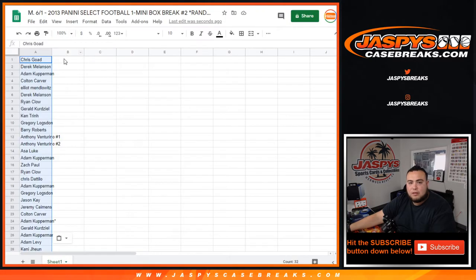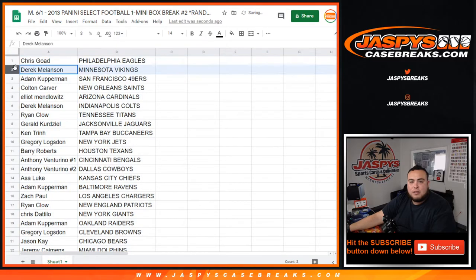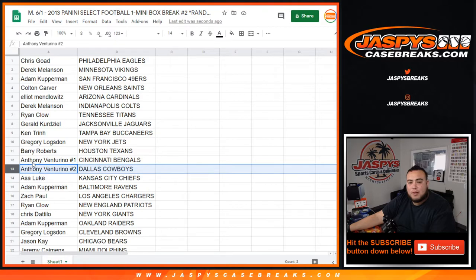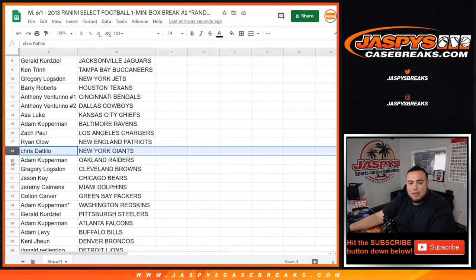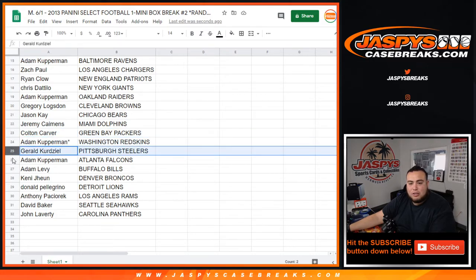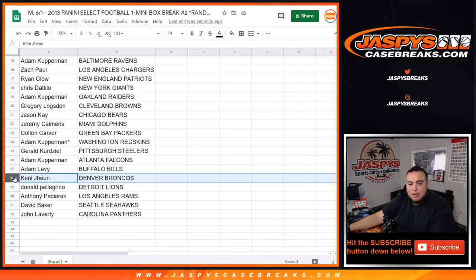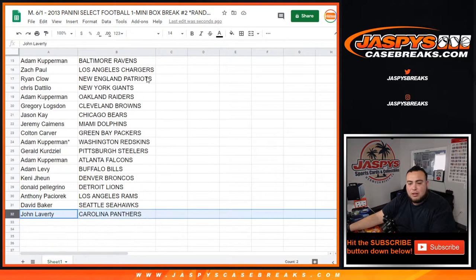Iggles down to the Panthers. Chris, my Iggles. Derek with the Vikings. Adam with the 49ers. Colton with the Saints. Elliot with the Cardinals. Derek M with the Colts. Ryan with the Titans. Derek with the Jaguars. Ken with the Bucks. Gregor with the Jets. Barry with the Texans. Anthony number one, Bengals. Anthony number two, Cowboys — both cousins, same name, have to differentiate there so we ship to the right customers. Asa with the Chiefs. Adam with the Ravens. Zach with the Chargers. Ryan with the Patriots. Chris D with the Giants. Adam with the Raiders. Gregor with the Browns. Jason with the Bears. Jeremy with the Dolphins. Colton with the Packers. Adam with the Redskins. Gerald with the Steelers. Adam Coverman with the Falcons. Adam L with the Bills. Kenny with the Broncos. Donald with the Lions. Anthony P with the Rams. David with the Seahawks. And John L with the Panthers.